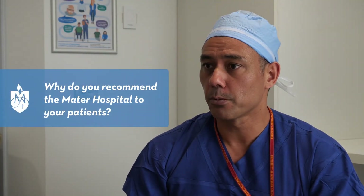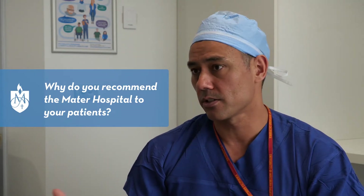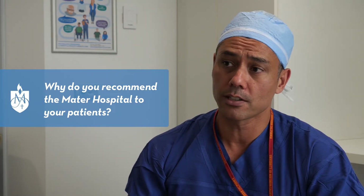The Mater Hospital is a leader in terms of the most advanced technology, such as the DaVinci XI robot, but also a leader in patient care. All the patients I've looked after here have always commented on what a wonderful experience it's been — how excellent the nurses are both in theatre and on the ward — and they've always had an excellent experience following their procedures here at the Mater Hospital.